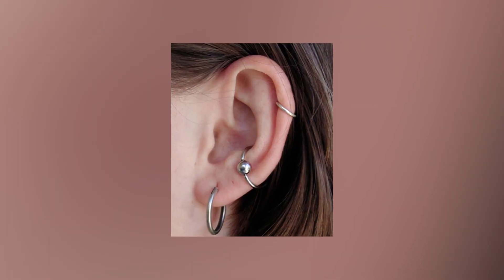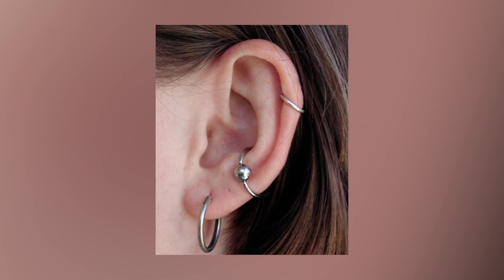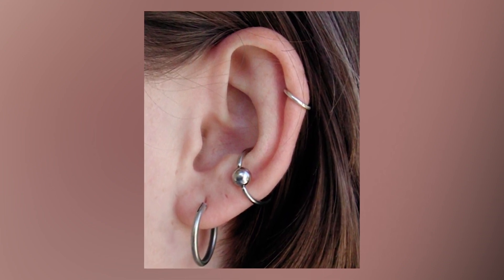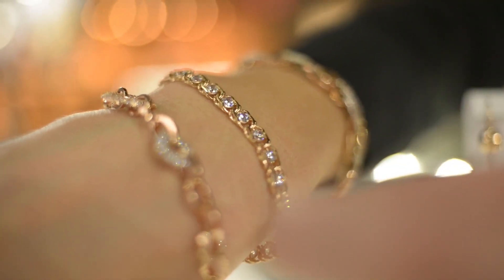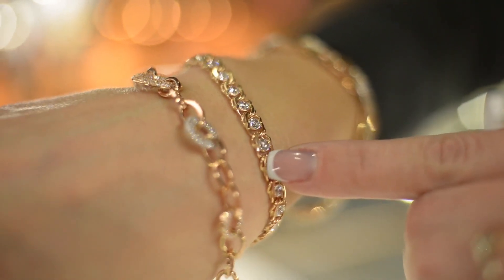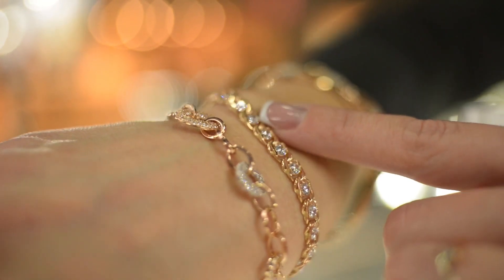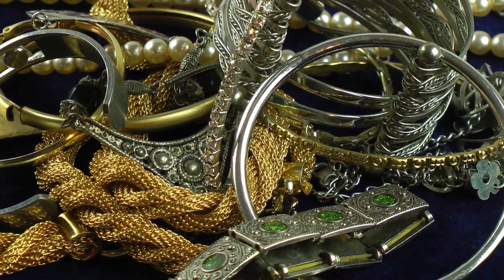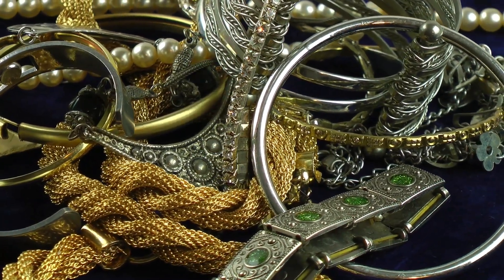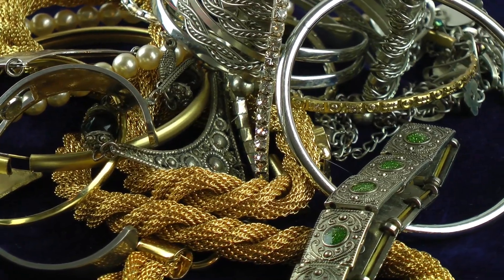Titanium is the best metal for first piercings because it is said to be the best choice for people with sensitive skin. Gold is also safe for most people as long as it is 14 carat, nickel-free, and compatible with the body. Niobium doesn't bother people with allergies, and it's a lot like titanium, but it's heavier and costs more.